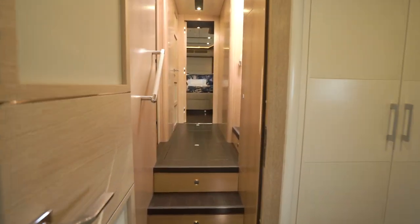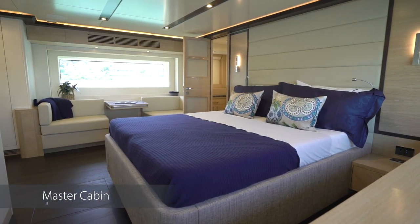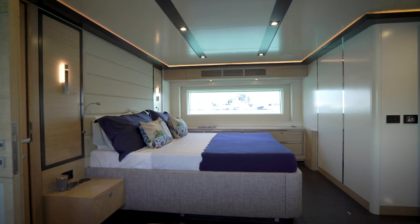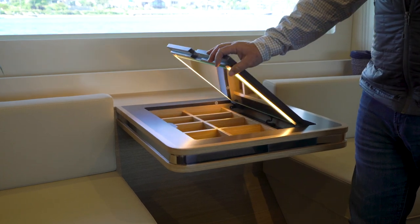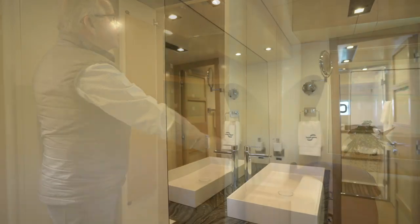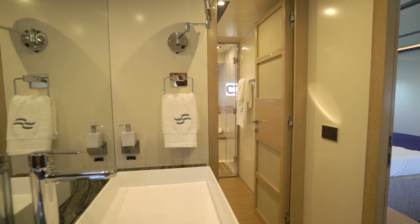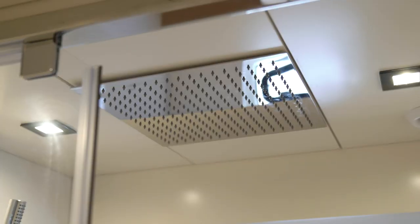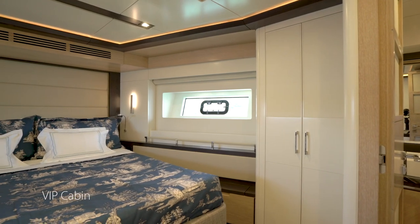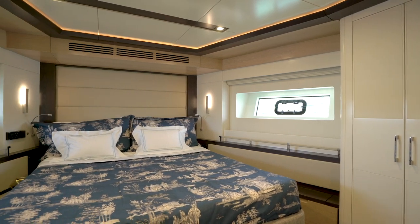Moving on to the lower deck, the immaculate master stateroom comes equipped with beautiful custom Turkish linens and incredibly comfortable seating on both sides. The stateroom spans the entire beam of the boat and provides lots of drawers as well as hanging lockers. The master head itself is absolutely enormous, spanning the entire beam of the boat with double sinks, a luxurious waterfall shower, and lots of room. There's plenty of clever storage solutions throughout, and everything on board is thoughtfully designed to create the ultimate cruising experience.